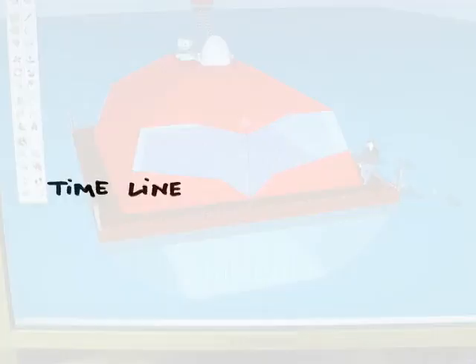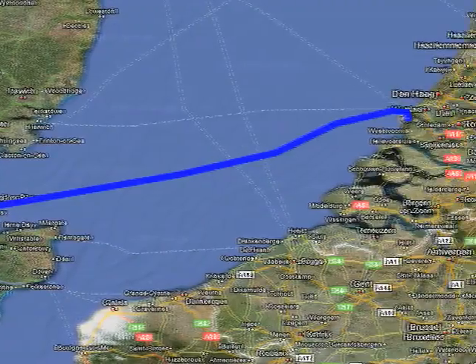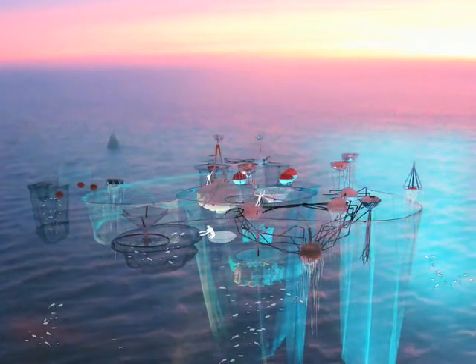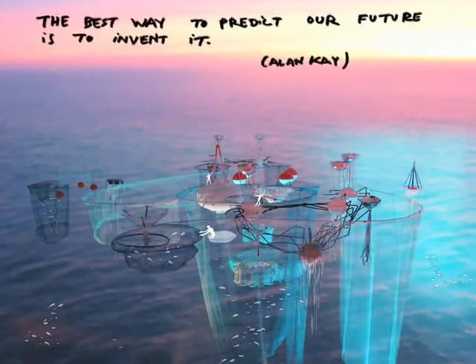Right now, we are designing and ocean training. In April, we are building our first prototype. In May, we are sailing and testing Open Sailing 01 at sea. End of June, we are presenting our experimentation results. We are still looking for collaborators and sponsors. The best way to predict our future is to invent it.